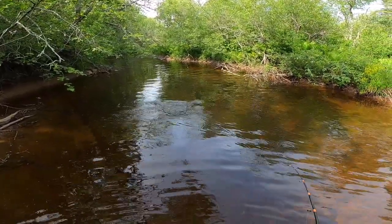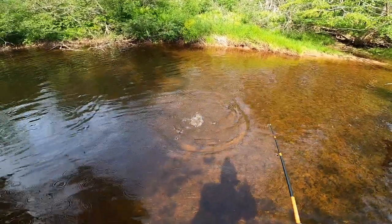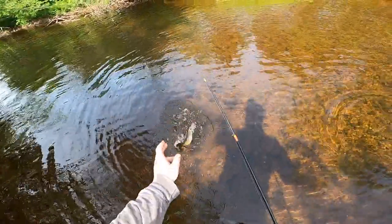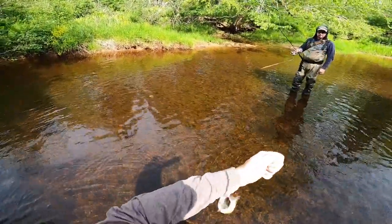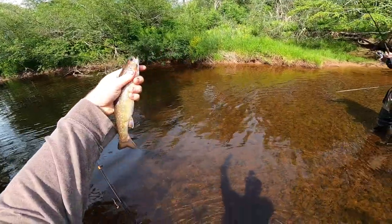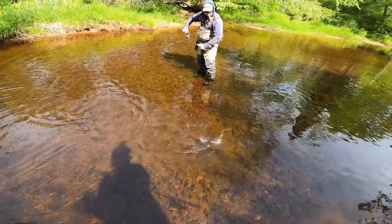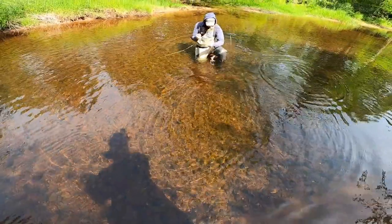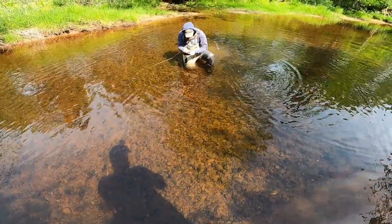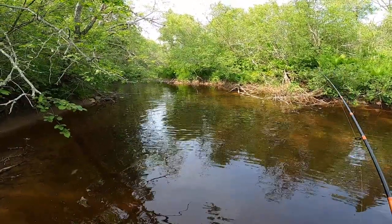Fish on! He's a keeper — that's a nice little trout, I'm gonna keep him. Little pan fryer. You got another one on? Definitely a little hole there. We'll post up here for a minute. Beautiful colors on there. Fish on — there's a little fella.